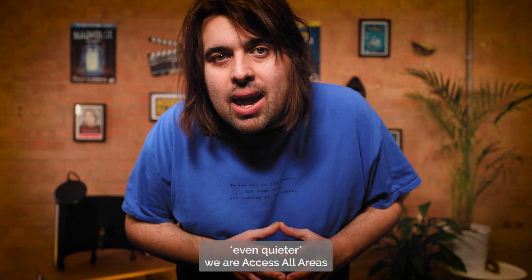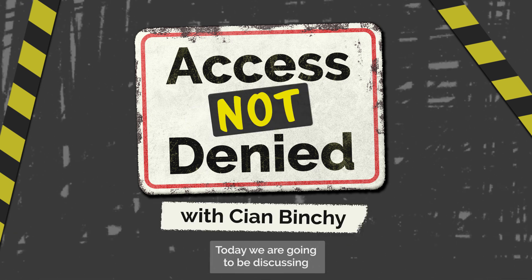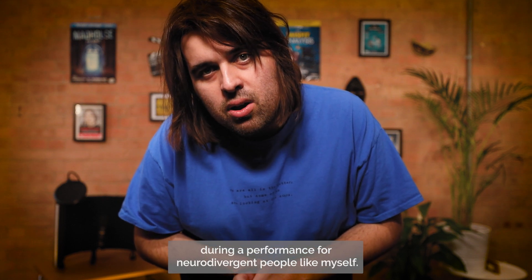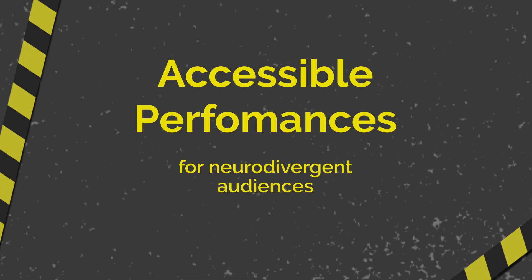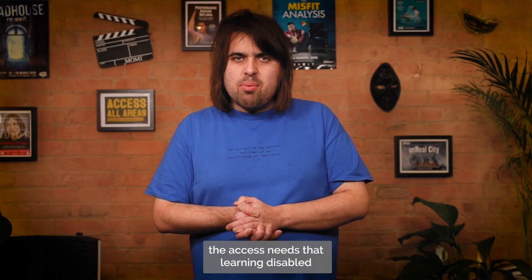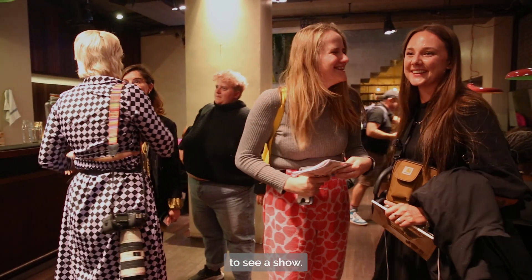We are Access All Areas, and this is Access Not Denied. Today, we are going to be discussing how theatres can be made more accessible during a performance for neurodivergent people like myself. In this episode, we are going to be discussing the access needs that learning disabled, neurodivergent, autistic people would need in the theatre to see a show.